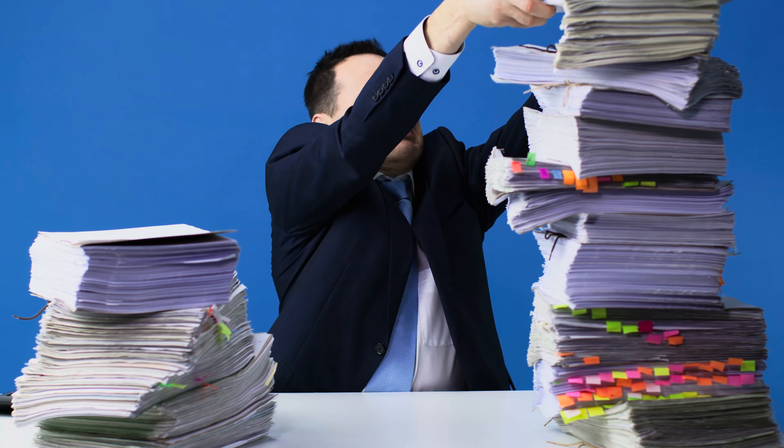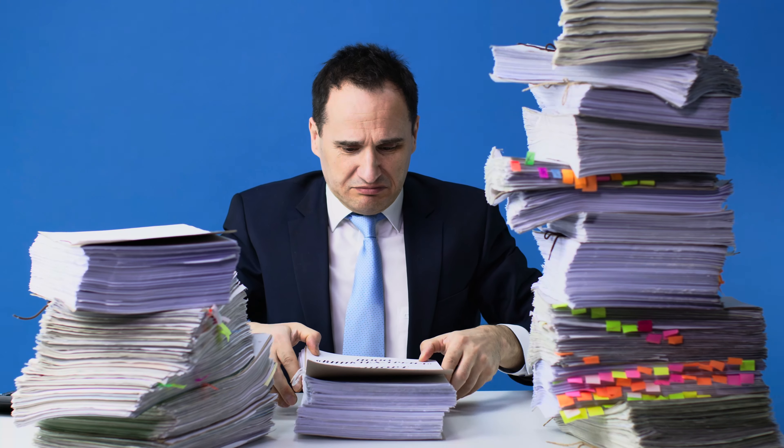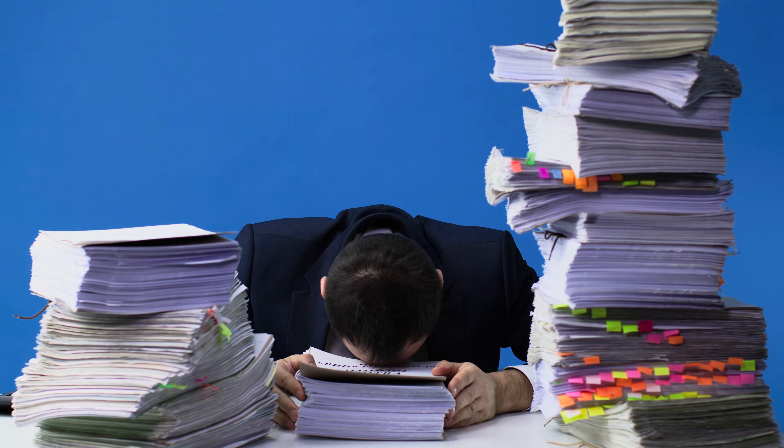Number three: make sure that you have your trust in PDF form. Just scan it — it makes things so much easier. Then you don't have to drive over to various places, because a lot of times you can just email it.